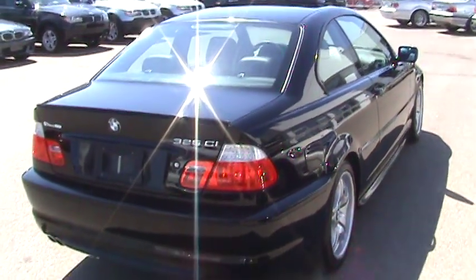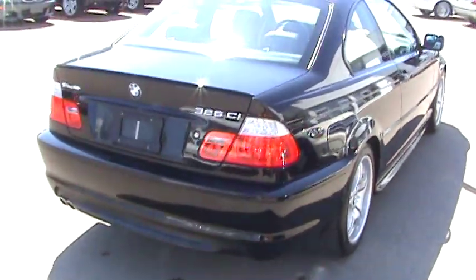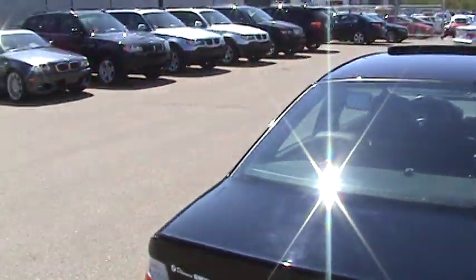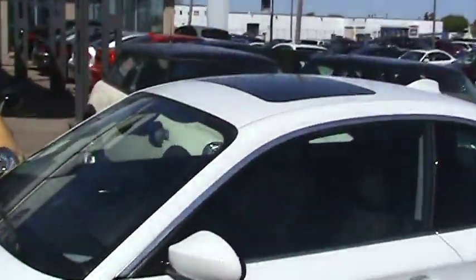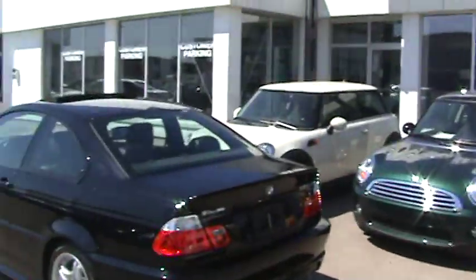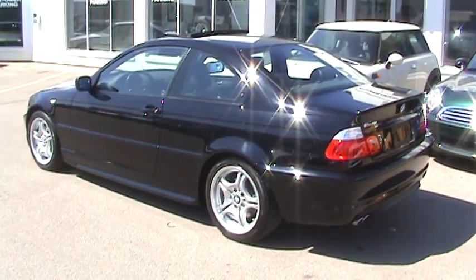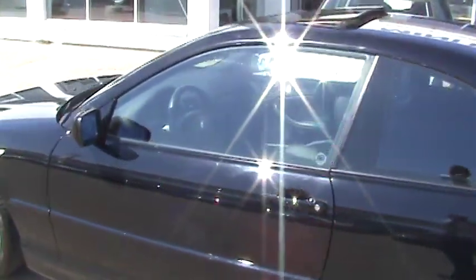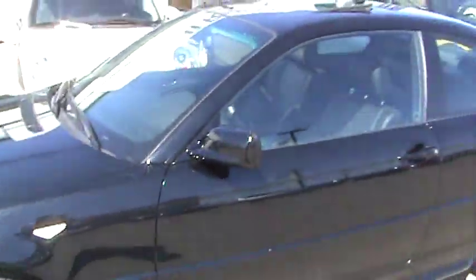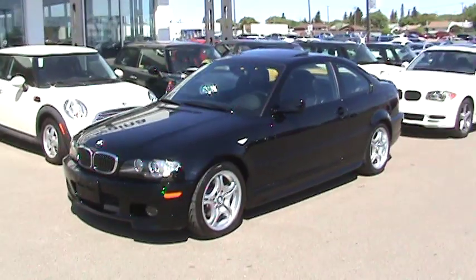On all the sport packages or M Executive packages for 2006, normally you get a chrome window finish around the window well — which you can see on, say, the white car behind me there. For the last production on this body style, they went with the black high-gloss shadow line trim. So there's no chrome finishing around the window well — it's very sleek. Clear corner lights and folding side mirrors that break in and out. Just a great looking car.